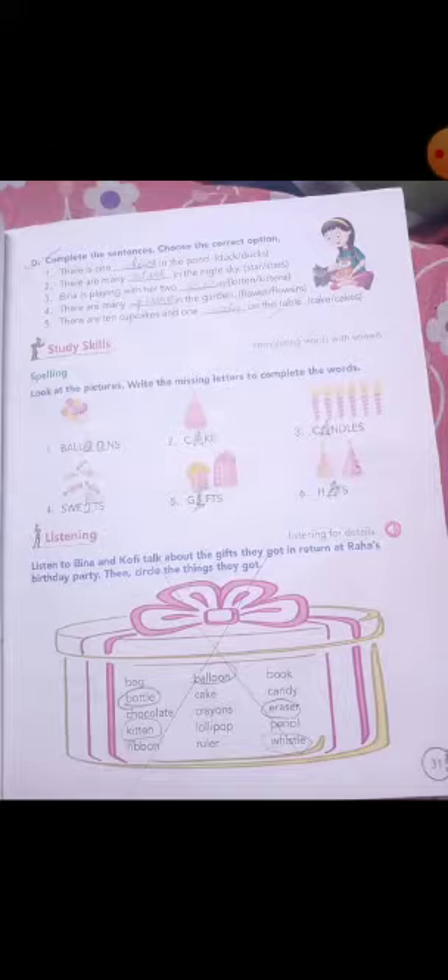So if there is one, or a — a ka matlab also ek hota hai — one, a, or an, without S you have to write the word. If there is two, three, four, five, six, seven, eight, nine, ten, twenty, thirty, forty, hundred — more than one or many — then you have to add S.